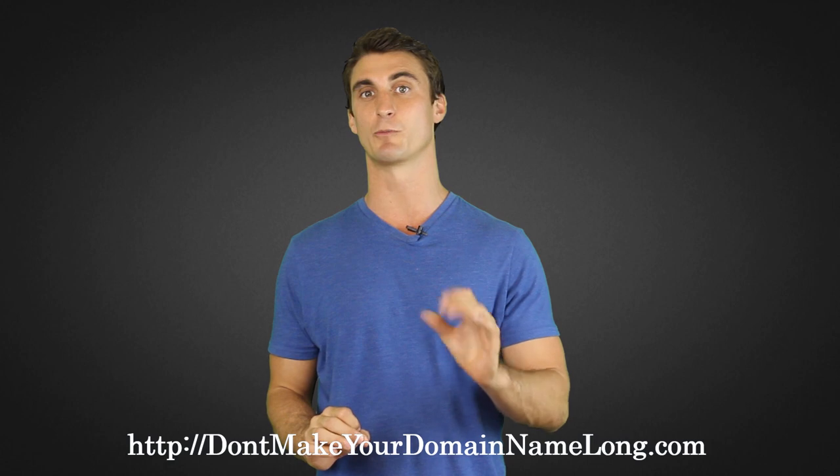When's the last time you went to a domain name that was four or five words combined together? You don't do it. And on top of that, Google is likely to rank domains that are shorter higher up. The next step, and one of the more important steps, is picking a shopping cart.